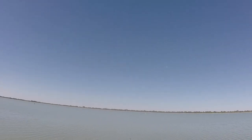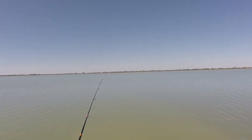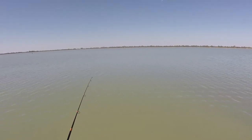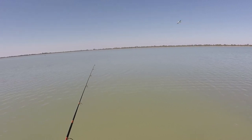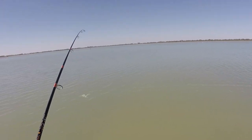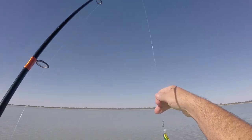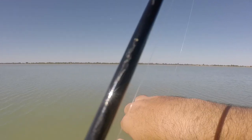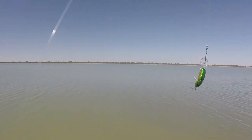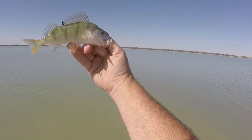Fish already — first cast! Nice little redfin on the first cast, can't argue with that. There we go, first cast redfin. Beautiful. About 20cm, not too shabby at all.